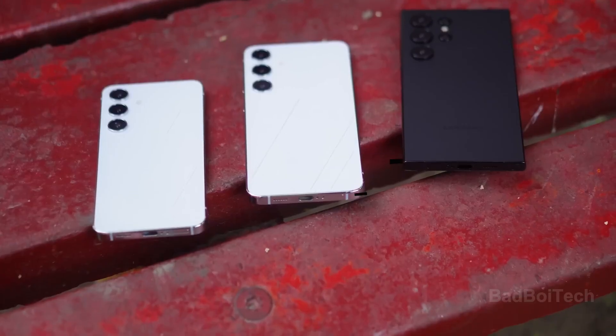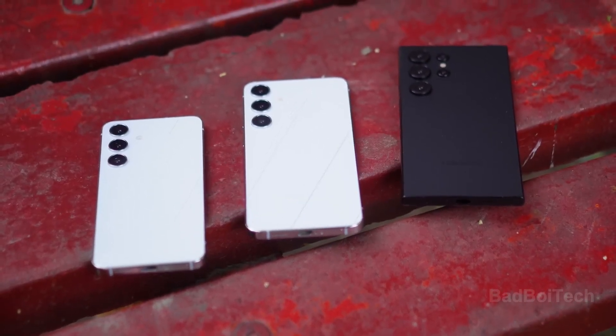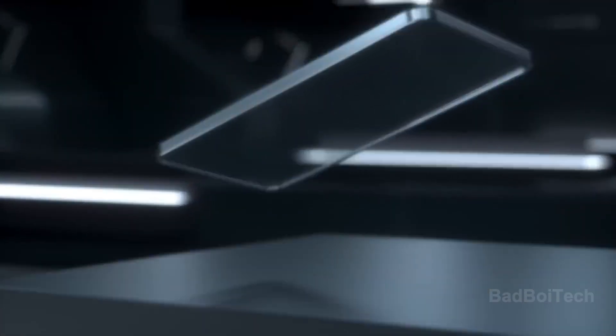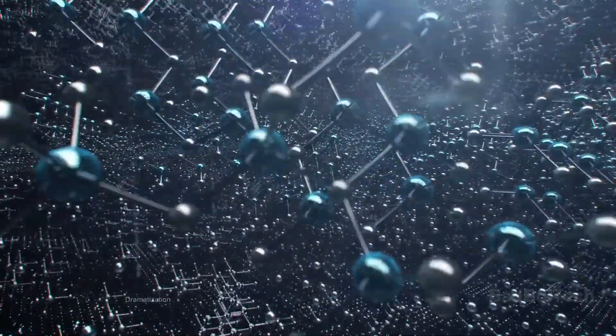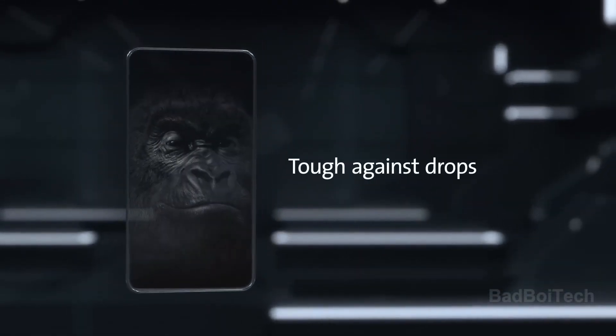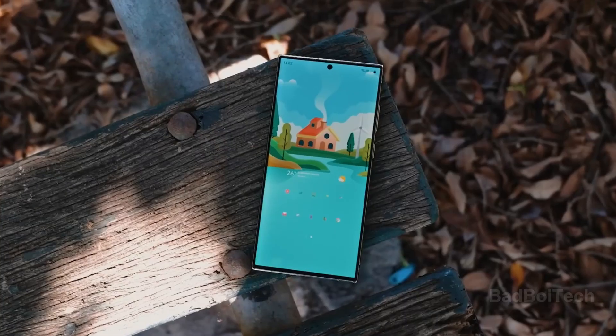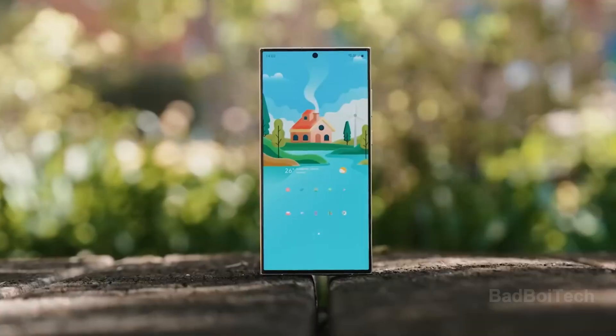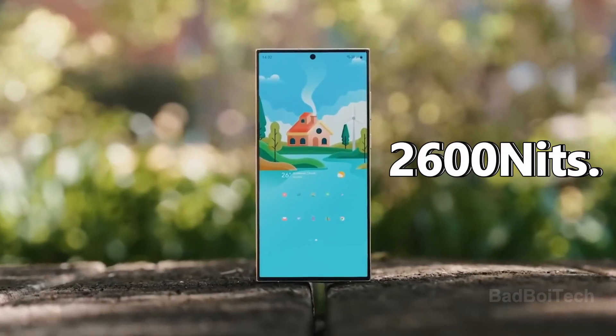Enhancing durability further, Samsung's upcoming flagship is set to incorporate Gorilla Glass Armor, an advancement beyond the Gorilla Glass Victus 2 seen in the Galaxy S23 Ultra, fortifying the device's screen protection. The Galaxy S24 Ultra's display, a dynamic AMOLED 2X screen, is reported to achieve a remarkable peak brightness of 2,600 nits.